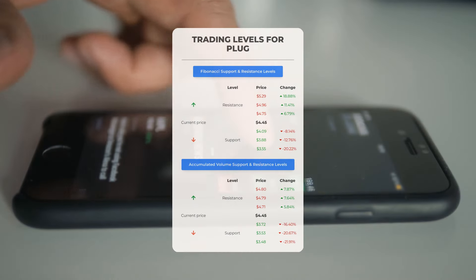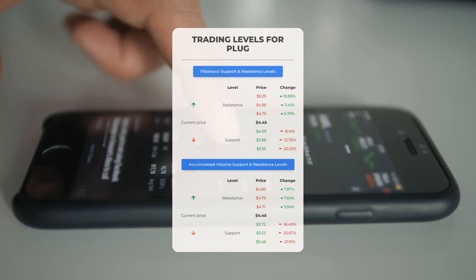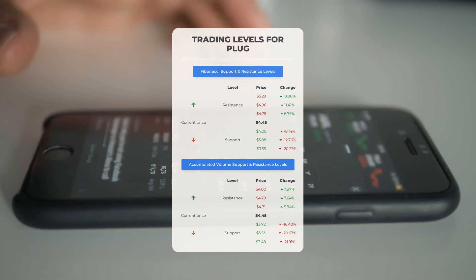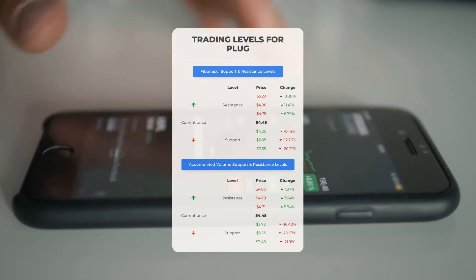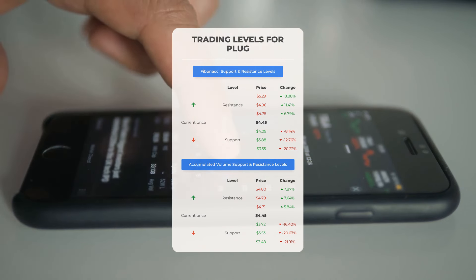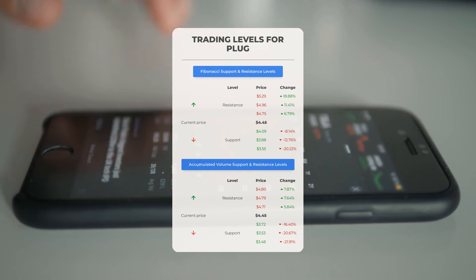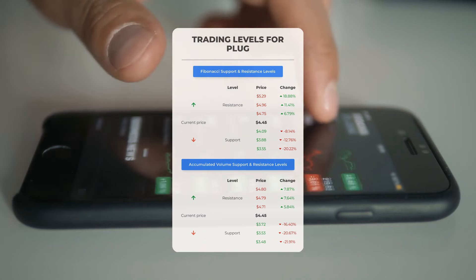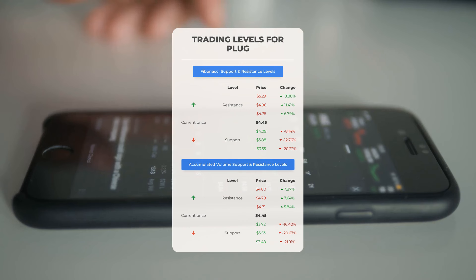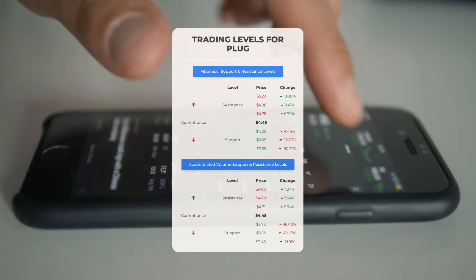Let's explore some potential day trading levels for Plug Power. If there's an upward trend, the first resistance level is at $4.71. If you don't own any shares, it might be wise to wait until this level is surpassed before considering a position; for those who already hold the stock, this level could be worth considering for swing trading. On the downside, Plug Power encounters its first support level at $3.72. If this support level holds, it might present a good entry point with the anticipation of a rebound.